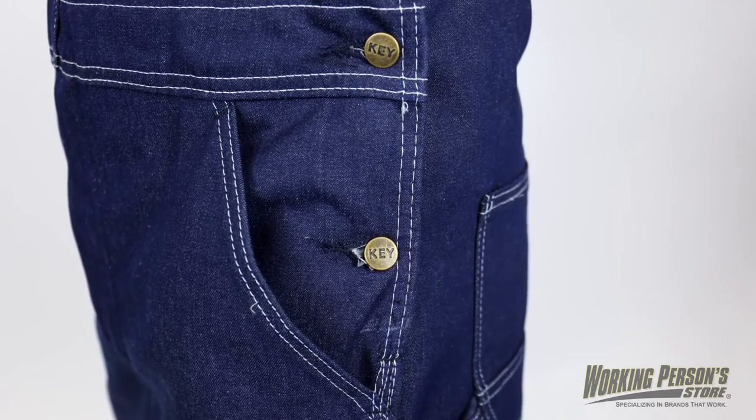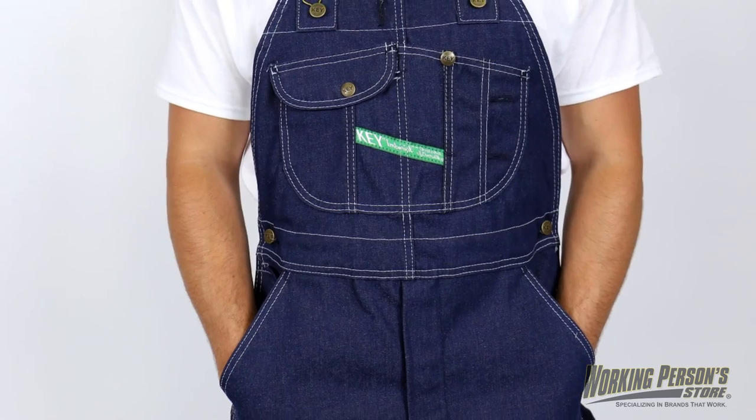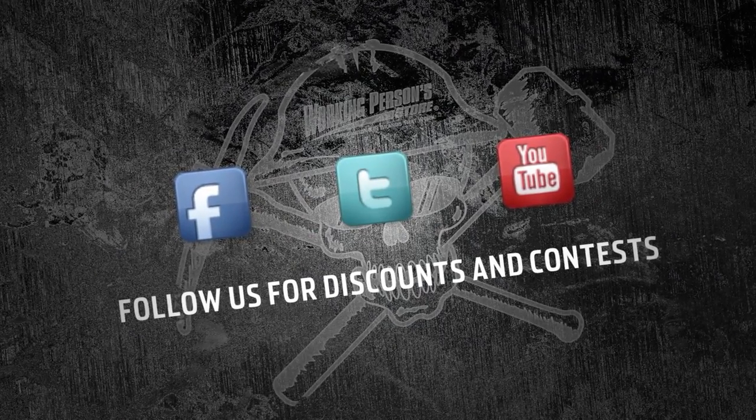Button side closures add versatility and there's also a zipper fly included in the design. There's a reason bib overalls are still made today — they get the job done right. Check out these Key men's denim blue overalls today at WorkingPerson.com.